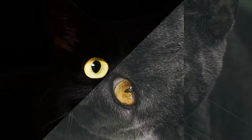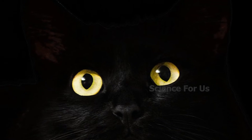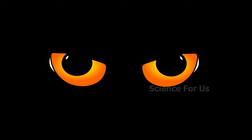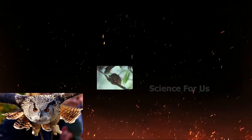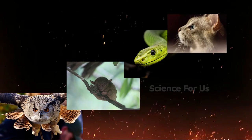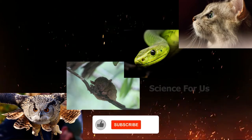Hi everyone, welcome to Science Forest. In this video I'm going to share with you guys about another interesting topic — sight in the dark. After watching this video you will come to know how night vision actually works and which animals can see better at night. Before jumping into the topic, if you haven't subscribed to our channel, hit that subscribe button as I will be posting such science-related videos regularly.